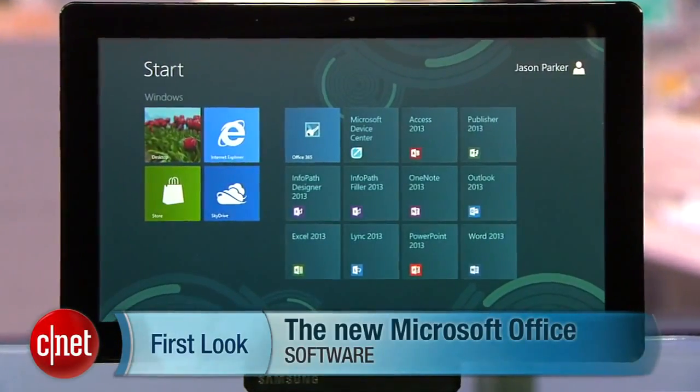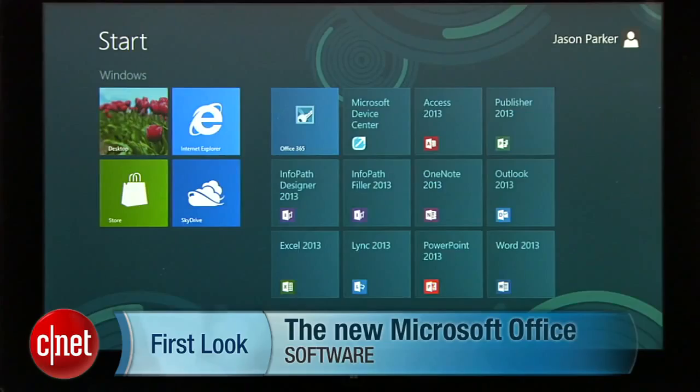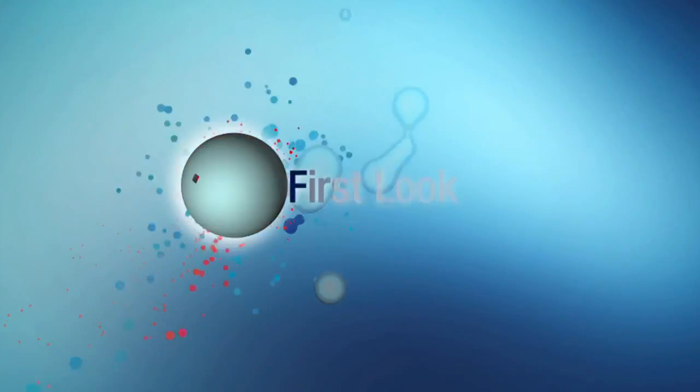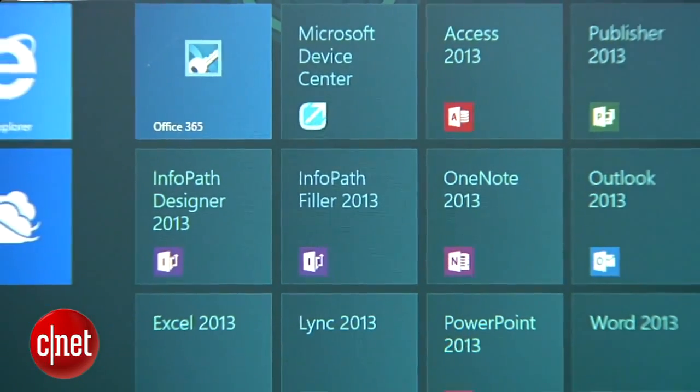Microsoft announced the latest version of its Office Suite today, and I got an early review copy I'm going to share with you right now. I'm Jason Parker for CNET, and this is a first look at the new Microsoft Office. It's important to note that I'm only scraping the surface of the new features in the interest of time, so I'm only going to cover a couple of the core apps.